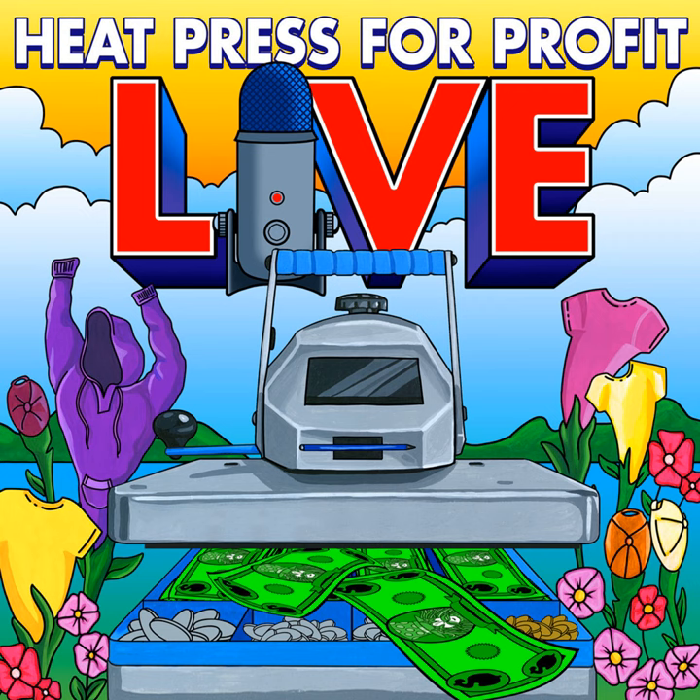If you're watching with us live on Facebook, YouTube, or LinkedIn, make sure you shout out who you are, where you're watching from, and I love to know your business name. Go ahead and start popping in any questions that you have about heat transfers, textiles, and heat presses in the comments so I can see those as we go through this journey.